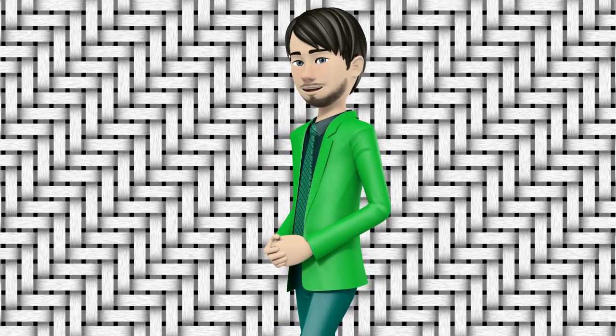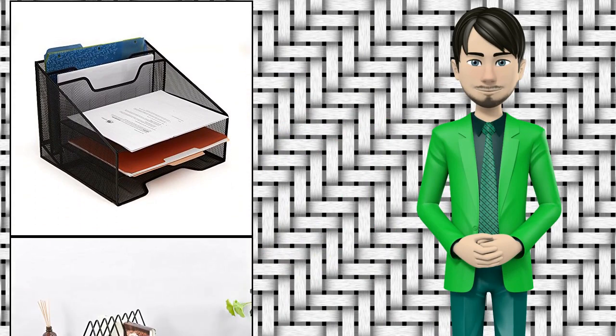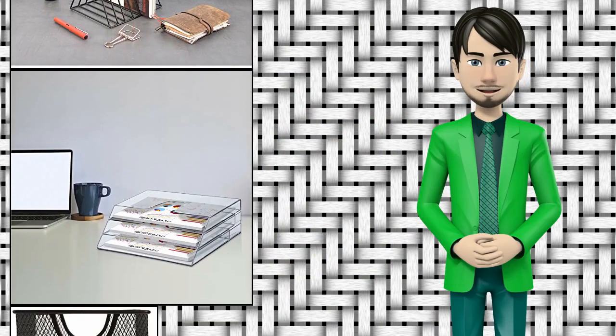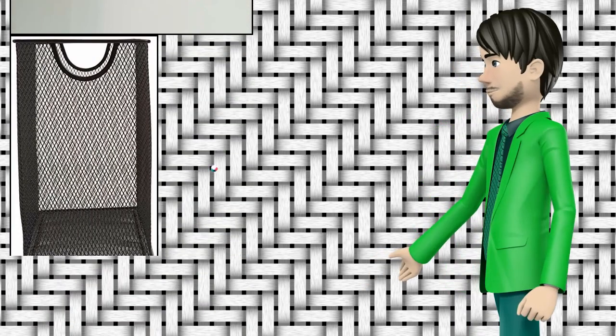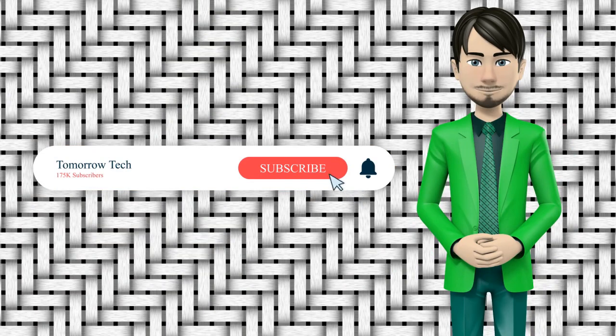Hi guys! In this video I will talk about amazing top 10 file folder racks and file folder holders. I hope this video will help you to make the right decision. If so, give me a like and subscribe to my channel. Also turn notifications on to receive amazing top 10 products videos.